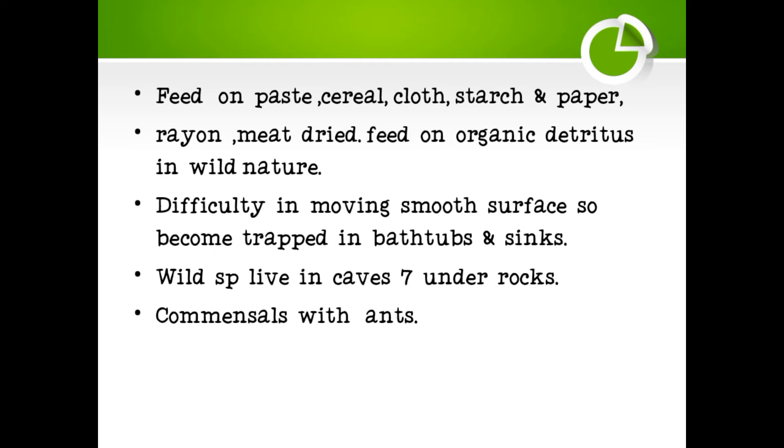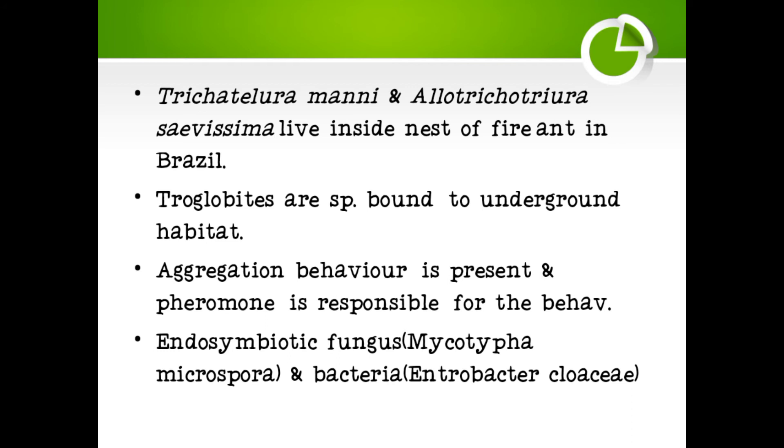They have difficulty moving on smooth surfaces, so they become trapped in bathtubs or sinks. Wild species live in caves and under rocks. They are commensals with ants and are bound to underground habitats — they are tropobionts, meaning underground habitat dwellers.